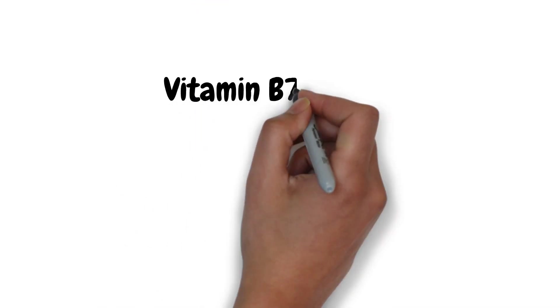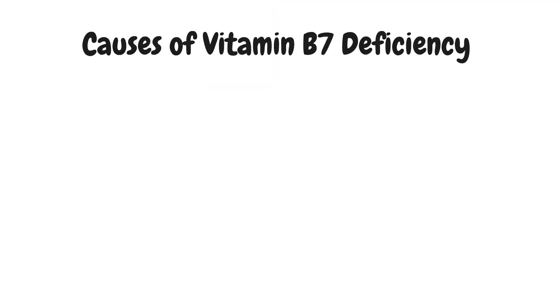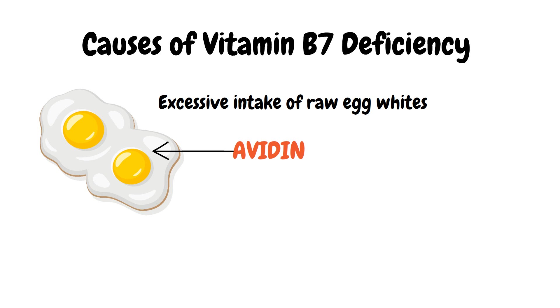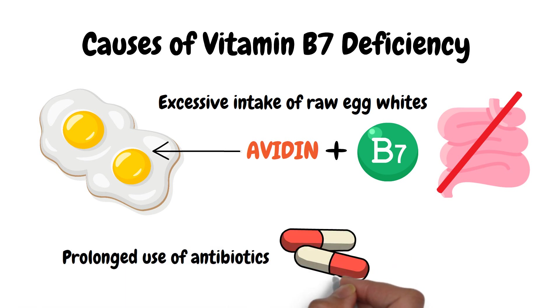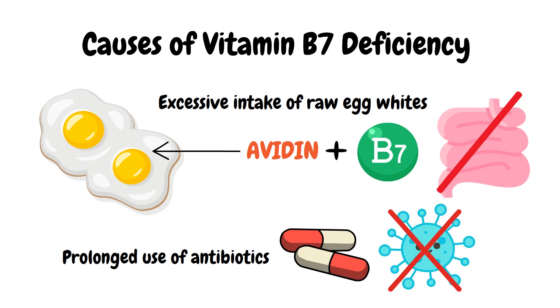Vitamin B7, biotin. Biotin deficiency is extremely rare. It can be caused by excessive consumption of raw egg whites, which contain a protein called avidin that binds to biotin and prevents its intestinal absorption. Biotin deficiency can also be caused by prolonged antibiotic use, which destroys the gut flora that produce biotin.